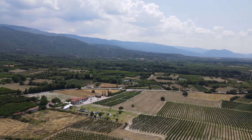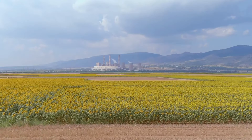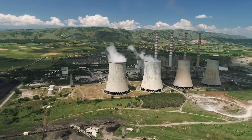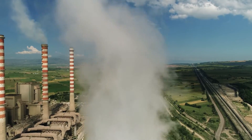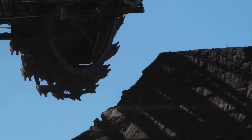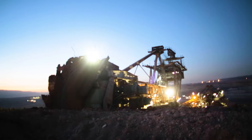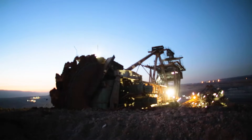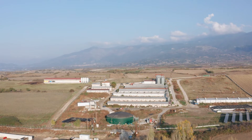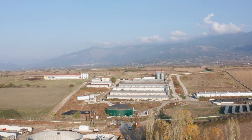The rural mountainous area of Western Macedonia, Greece, once provided over 50% of the Greek total energy production. But by 2028, all lignite mines will be closed — crucial for the climate, but with a high risk for unemployment and a regional GDP decline. One new income source is smart agriculture and clean energy production.